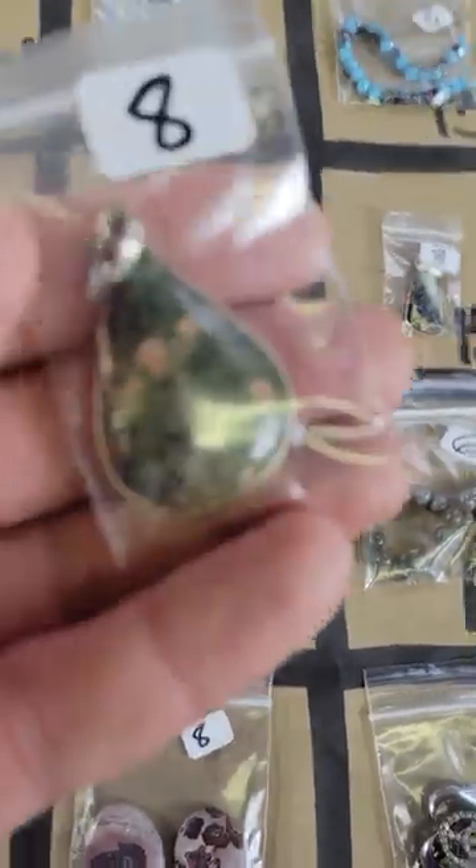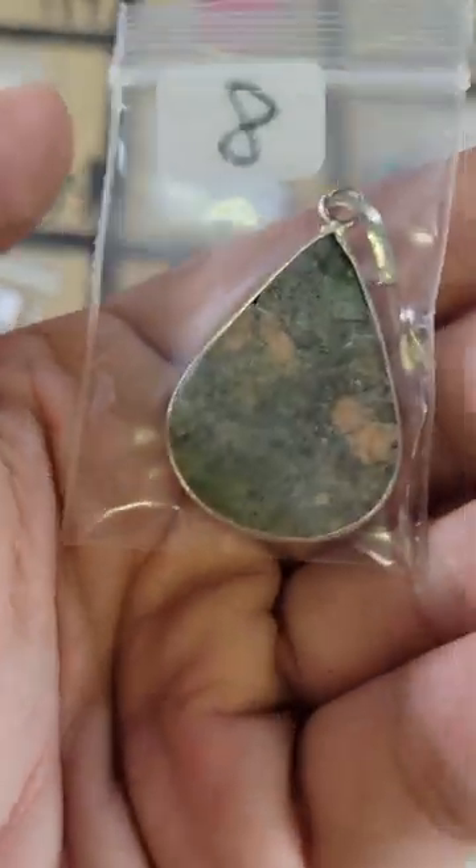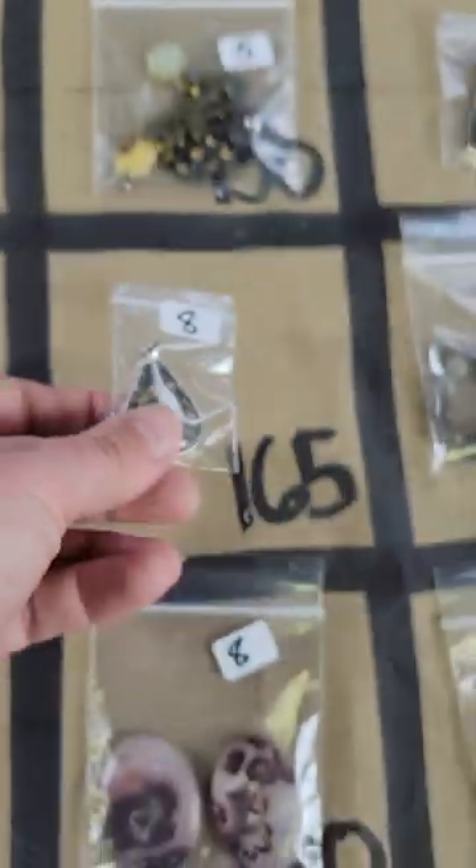Number 165: also silver plated — this is a unakite silver plated, you can see the marking there. Eight dollars on number 165.